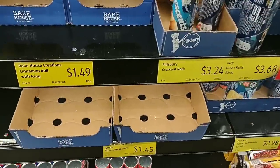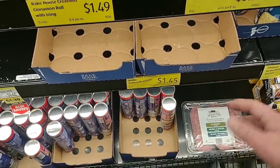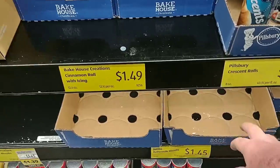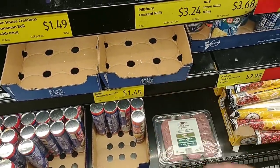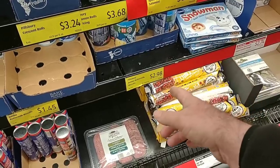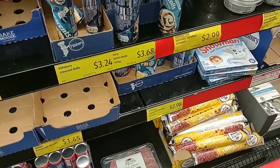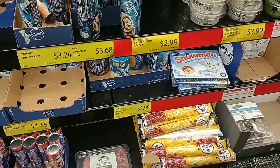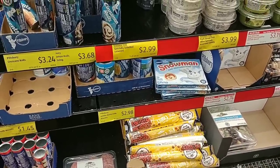The Bakehouse buttermilk biscuits are still $1.45. We saw these go up to $1.48 for a little while, but they're back down to $1.45. This other one here is $1.49. The Grands Pillsbury is $2.98 — still a little bit of a better price than in other stores. Regular price at Kroger is $2.29 for one, and $3.15 for one at Meijer.